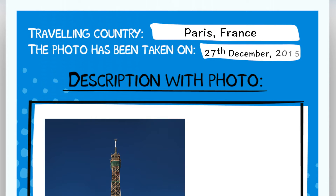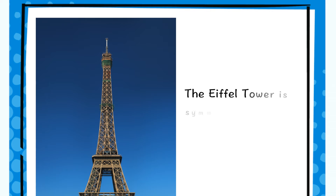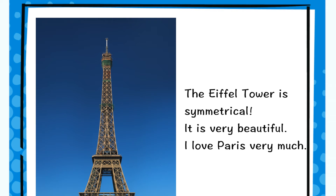Traveling country: Paris, France. The photo was taken on 27th December 2015. The Eiffel Tower is symmetrical. It is very beautiful. I love Paris very much.